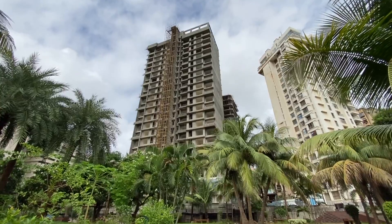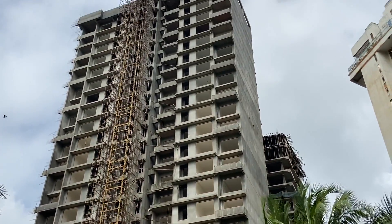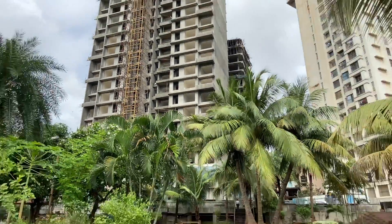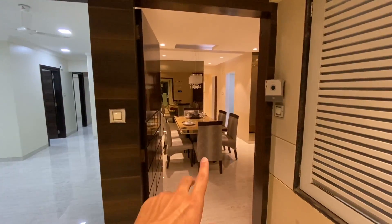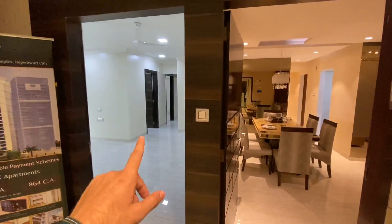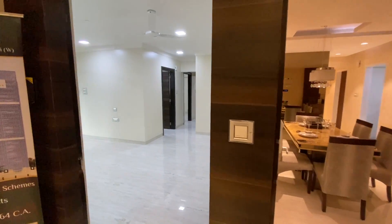I will now show you the semi-furnished flats. Another notable project in Yogeshwari West is GEP Aloha, which is a 2BHK. Here we have an 864 sqft unit with two decks, and also a 737 sqft 2BHK option available.